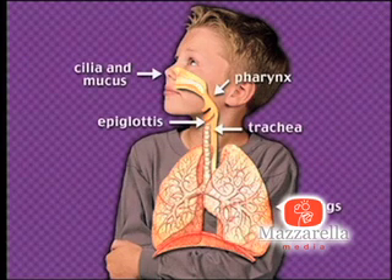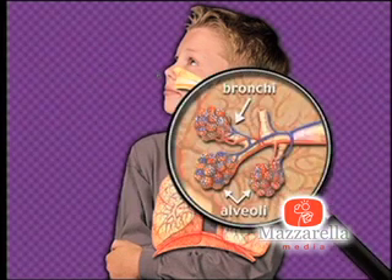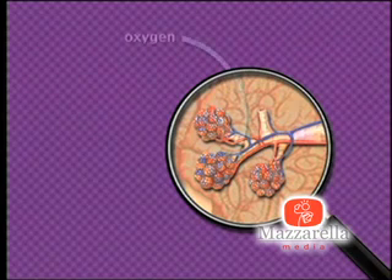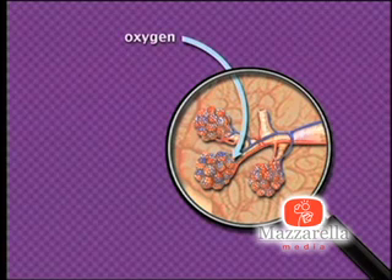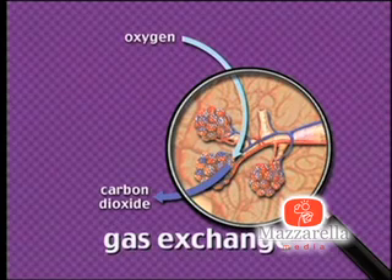The trachea carries air from the pharynx to the lungs. When air reaches the lungs, it moves through smaller and smaller passageways called bronchi. Bronchi look like upside-down trees. At the end of each of the branches of bronchi are alveoli. These are small structures that look like bunches of grapes. Through the alveoli, oxygen passes into the bloodstream, and carbon dioxide passes out of the blood and is eventually exhaled. This is called a gas exchange.